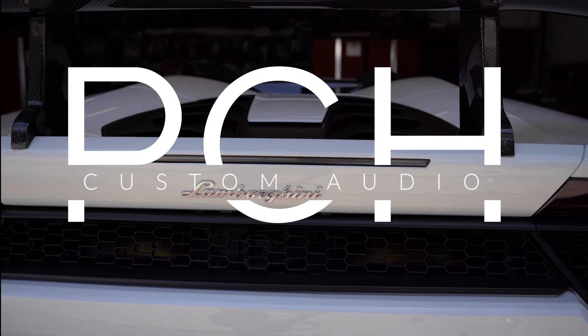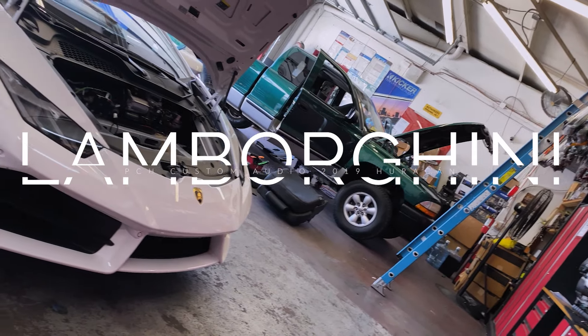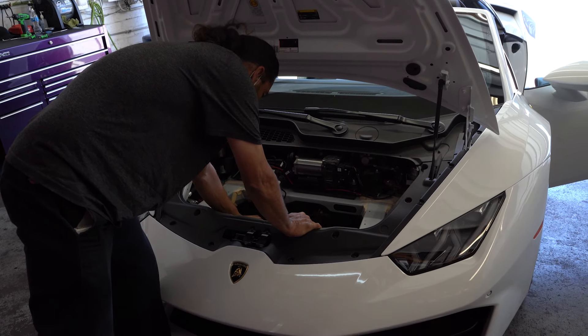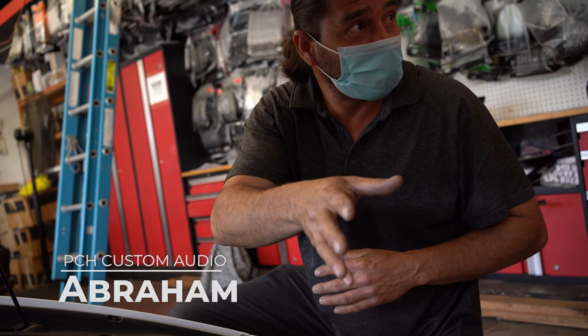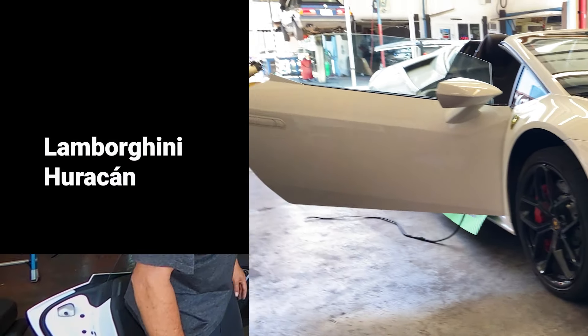Every build starts with an idea, and at both PCH Custom Audio and OnlineCarStereo.com, we take pride in bringing your ideas to life. Hi, I'm Abraham. We're here at PCH Custom Audio, and we are working on a 2019 Lamborghini Huracan.